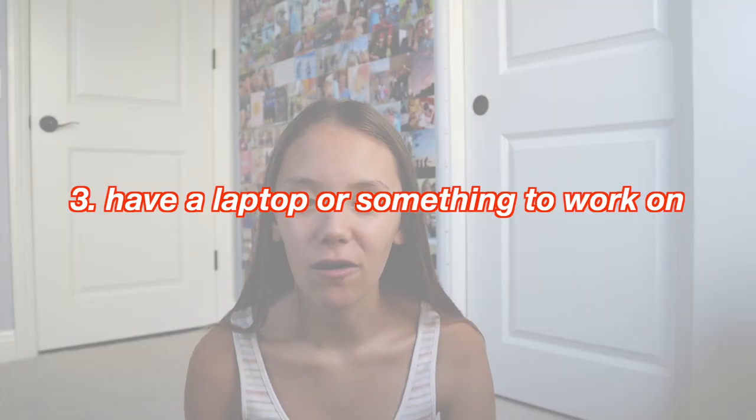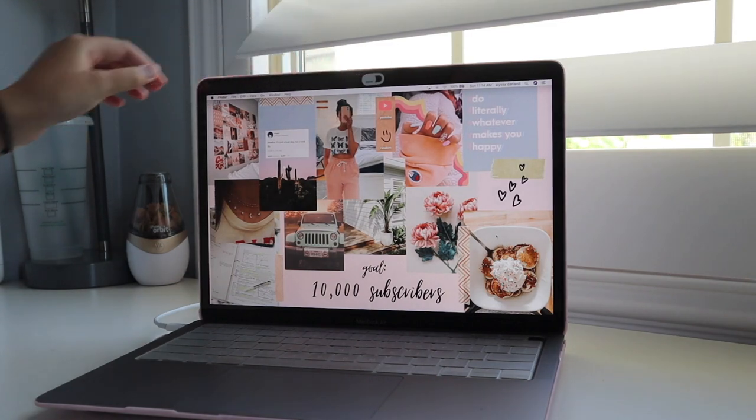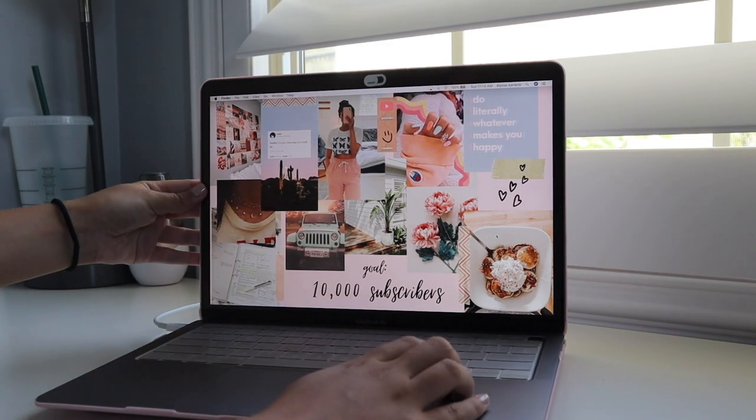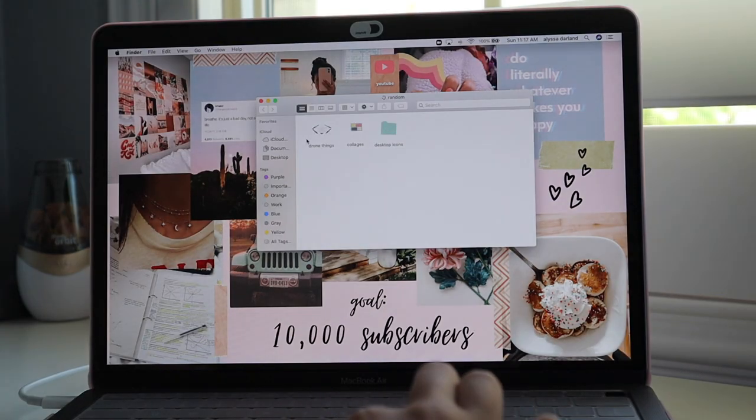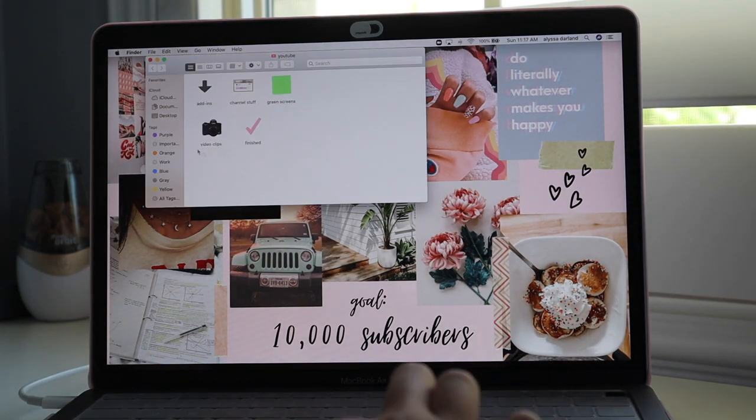For online school, you're going to want something to work on, which could be a laptop or iPad — it could be your phone, but something else would be better. Make sure you have the Zoom app installed if you're using Zoom. If you have a MacBook or something, declutter it by putting stuff in folders so it's not so messy.